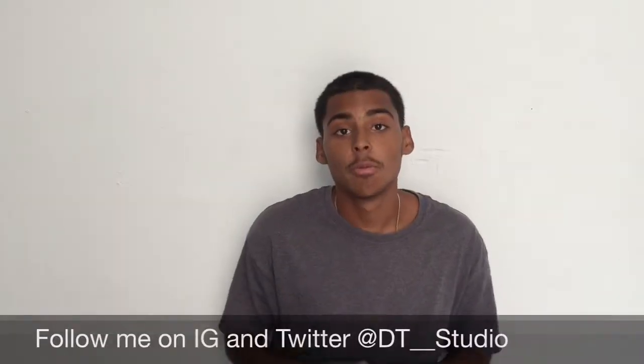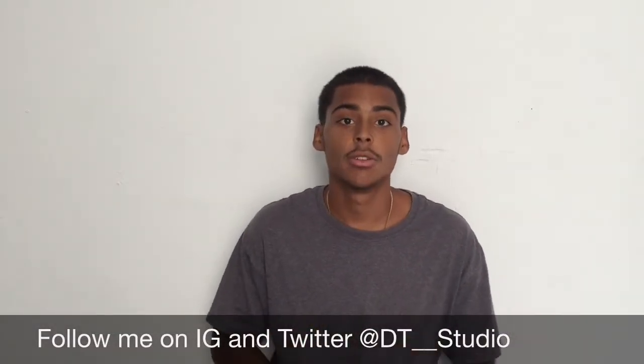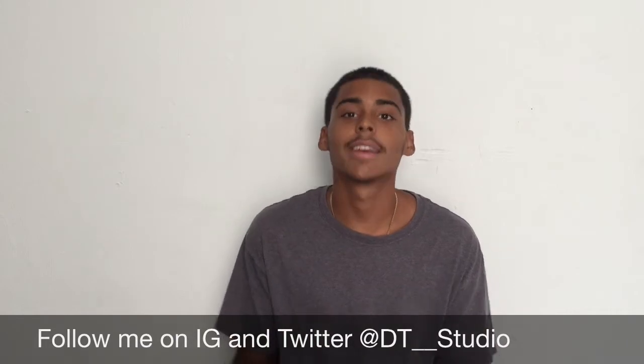If you guys liked the video, please like, comment, and subscribe if you're new to the channel. I'll see you guys in my next video — take care!